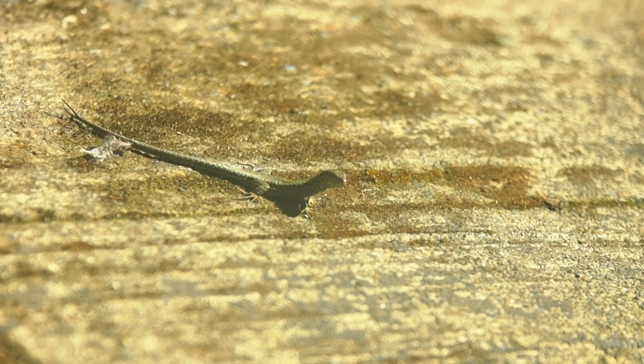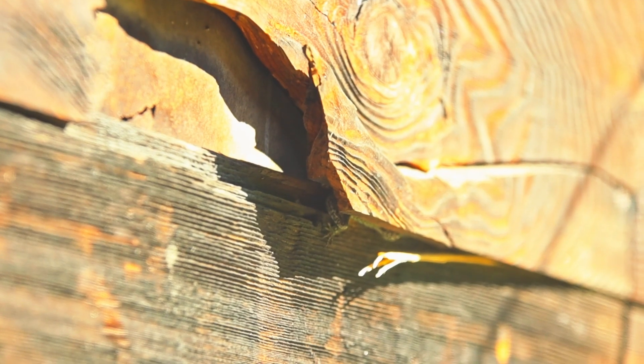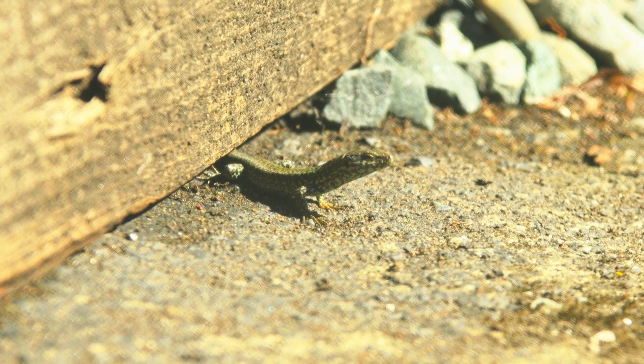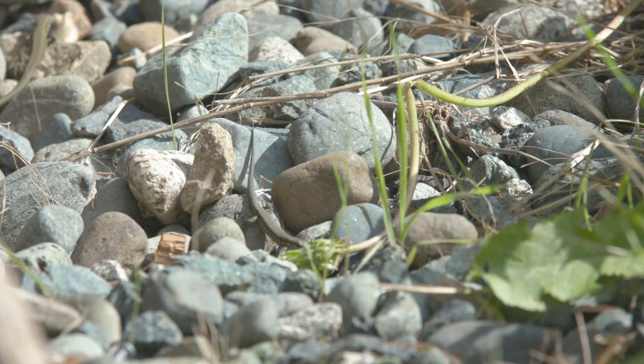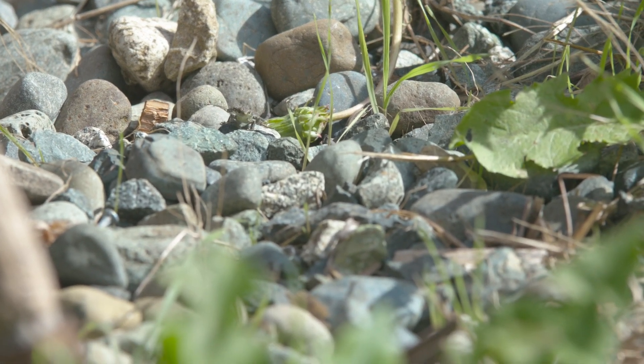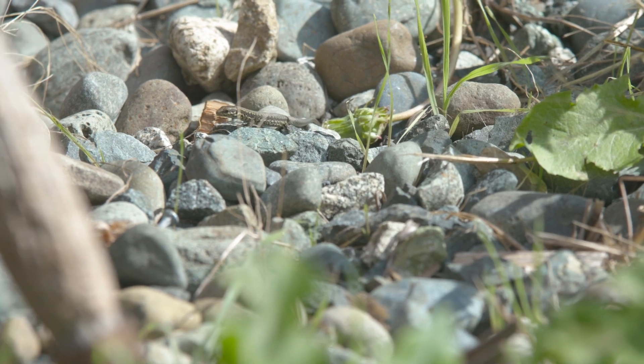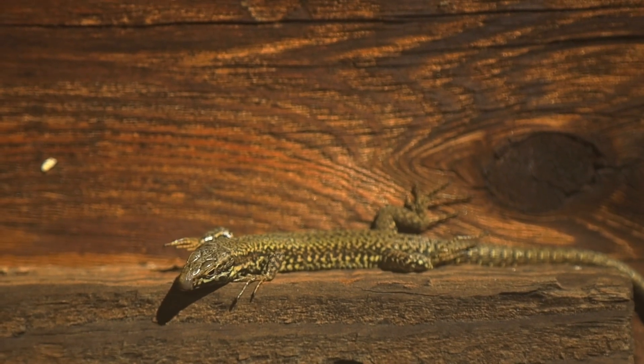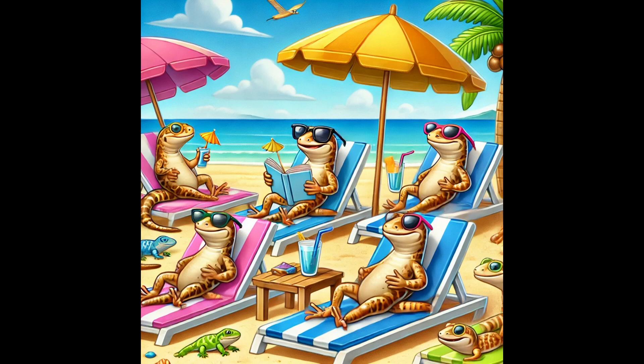The European wall lizard is an introduced species in Saanich, believed to have been accidentally released in the 1970s from a zoo on Vancouver Island. Native to southern Europe, these small, agile lizards have adapted to the mild climate of the region and are commonly seen in sunny areas such as rock walls, gardens, and parks. In Saanich, European wall lizards thrive in urban and suburban areas, particularly in places with rocky outcrops, retaining walls, and warm sheltered spots. They are diurnal, often seen basking in the sun to regulate their body temperature, and are excellent climbers using both natural and man-made structures for shelter and hunting.